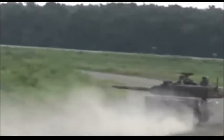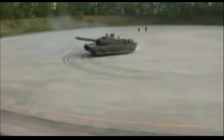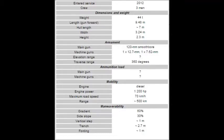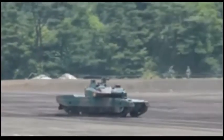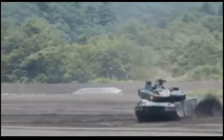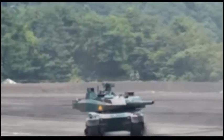Secondary armament consists of a coaxially mounted 7.62mm machine gun and a roof-mounted remotely controlled 12.7mm machine gun. The TKX tank was designed with asymmetric warfare in mind, and great emphasis was placed on protection against RPG rounds. The vehicle has sloped modular ceramic composite armor similar to the Leopard 2A5, with a side profile similar to the Leclerc.